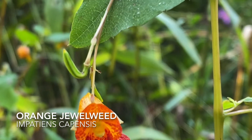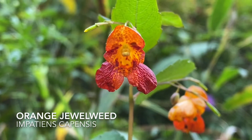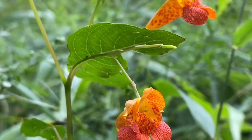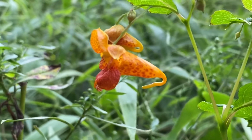Impatiens capensis, or orange jewelweed, is probably one of my favorite native flowers. Many people may think of orchids when they think about their most favorite beautiful flower, but these are very underrated in my opinion.